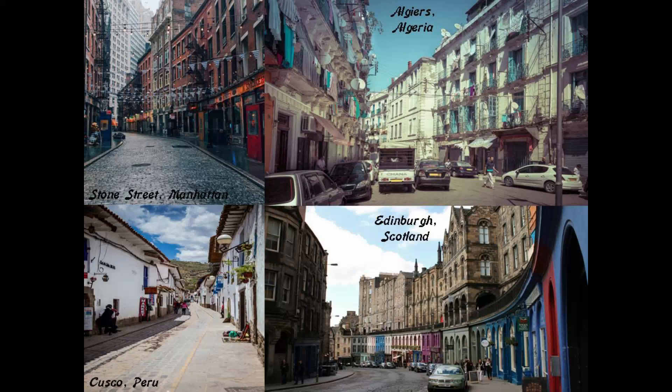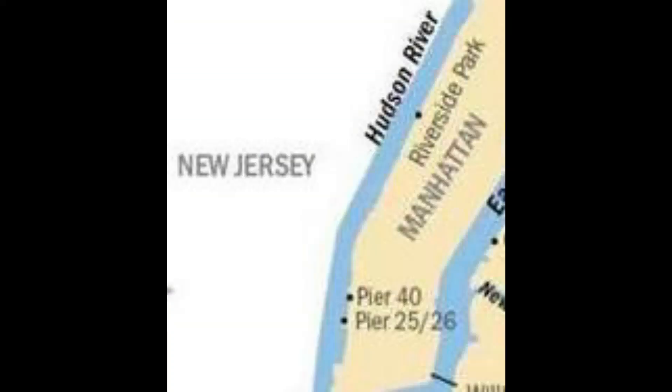This is the historic Stone Street in the financial district in lower Manhattan on the top left, compared with the Casbah in old Algiers in Algeria on the top right. On the bottom left is the city of Cuzco in Peru, and on the bottom right is the Royal Mile in Edinburgh, Scotland.